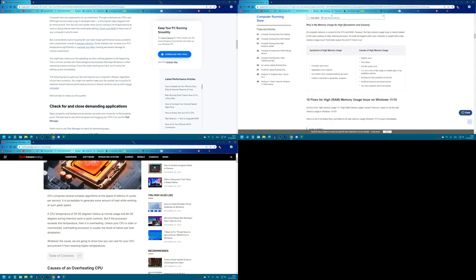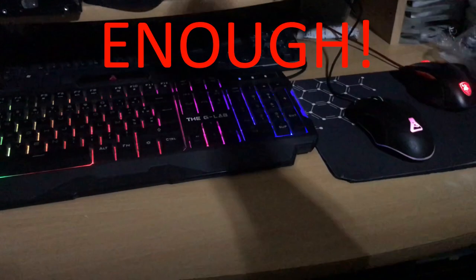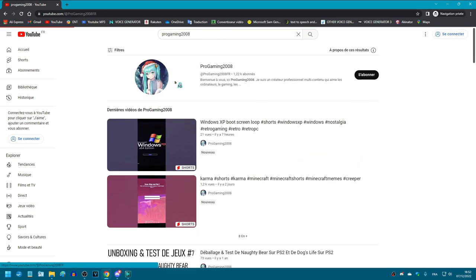CPU computes several complex algorithms at the speed of billions of cycles per second. It is acceptable to generate an alpha — CPU to memory, CPUs and GPUs to the CPU and RAM. All of this is just way too hard. Let's instead watch ProGaming2008 Explained videos because he explains things way better than that.